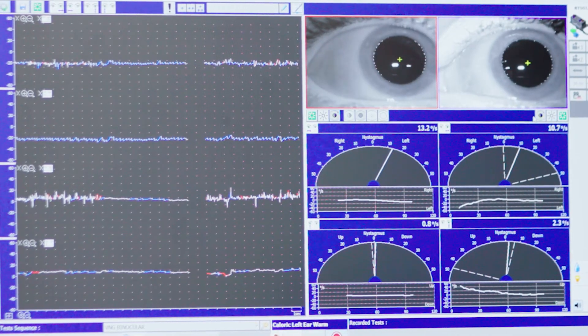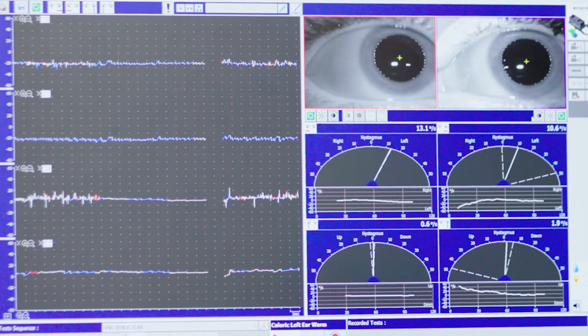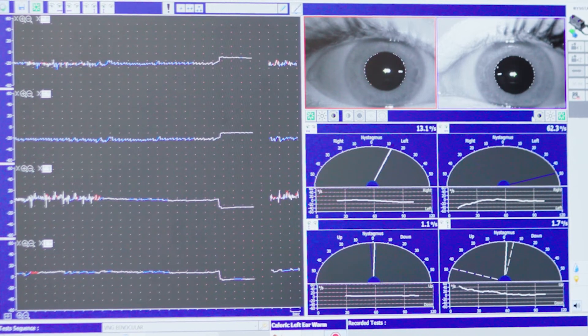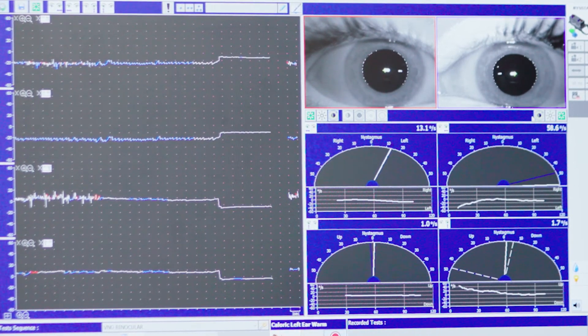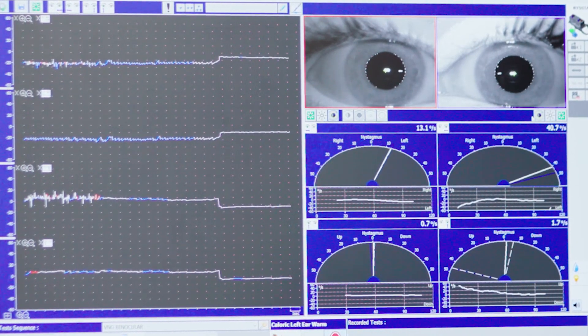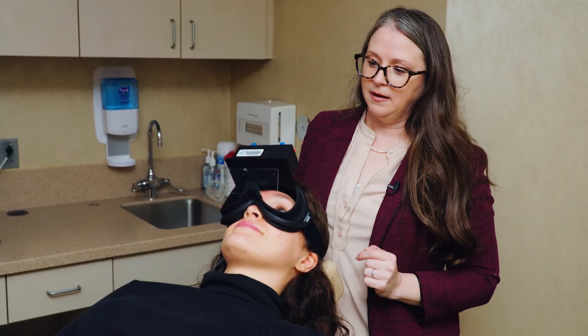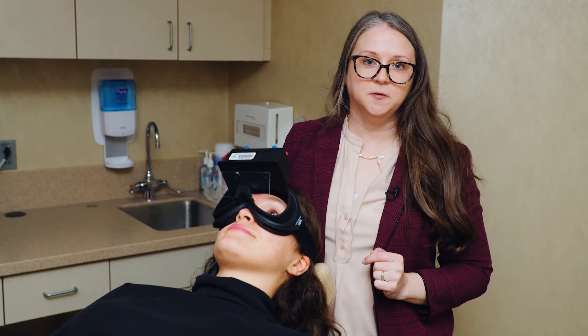In just a few seconds I'll turn on a dot to help Sarah come down from that sense of motion. That helps to stabilize the eyes and bring her back to baseline. From here we've reached two minutes of recording. We'll give her a little bit of vision so she can see where she is, and then wait three to five minutes before we do the other side.